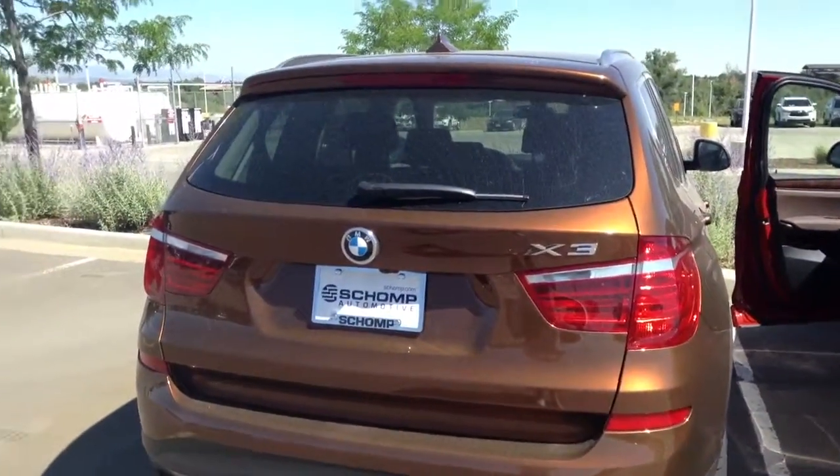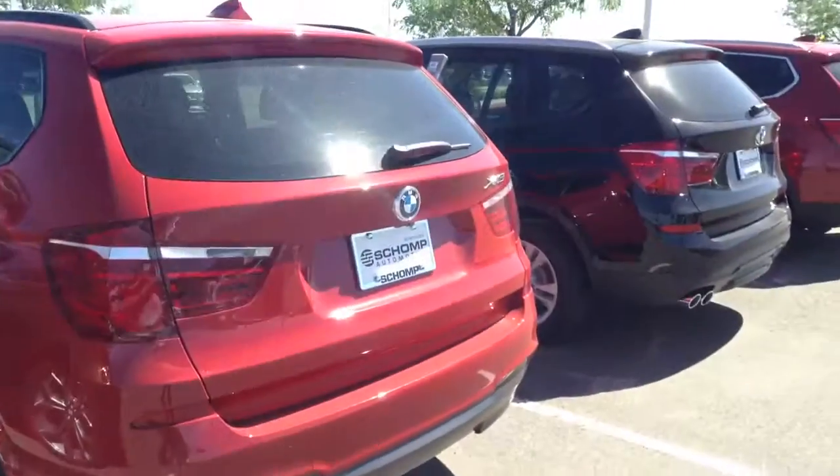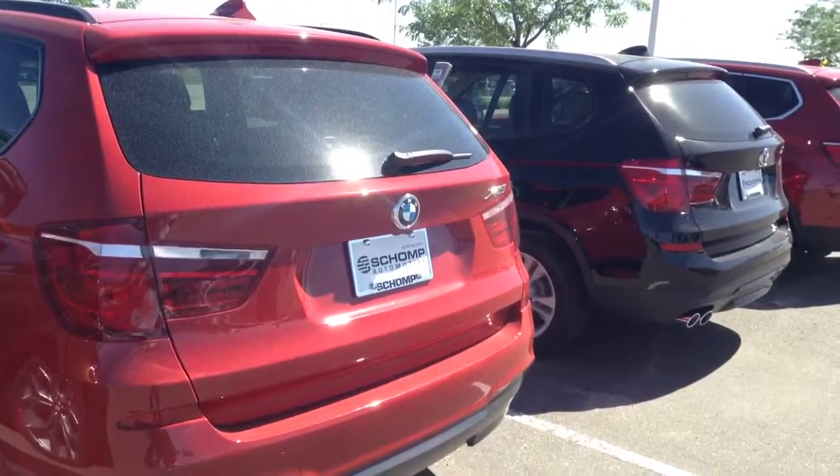Dual moonroof as well. We just have other colors — I won't make the video too long, but give me a call and let me know when you'd like to come in. 719-232-1455. Thank you.